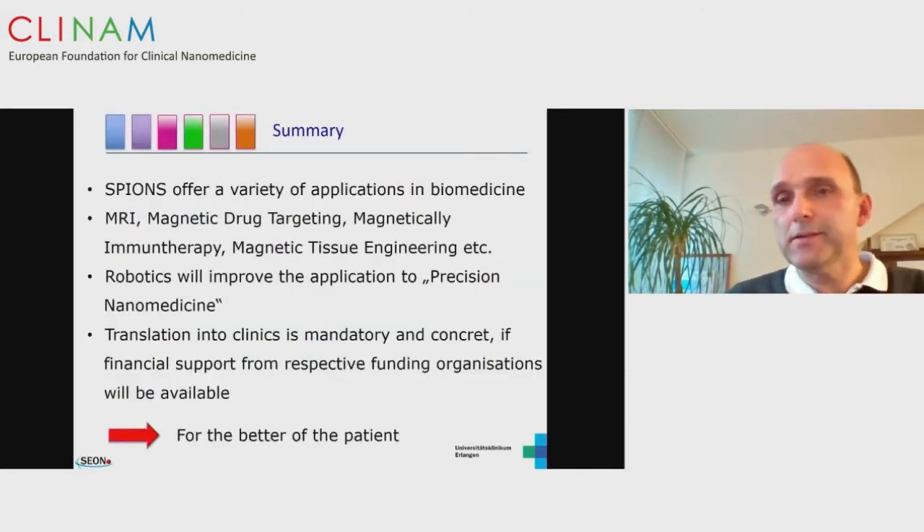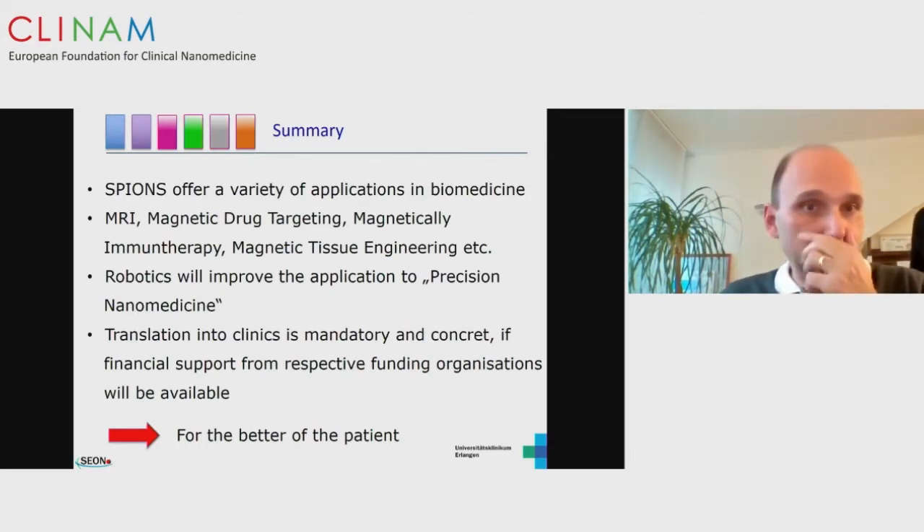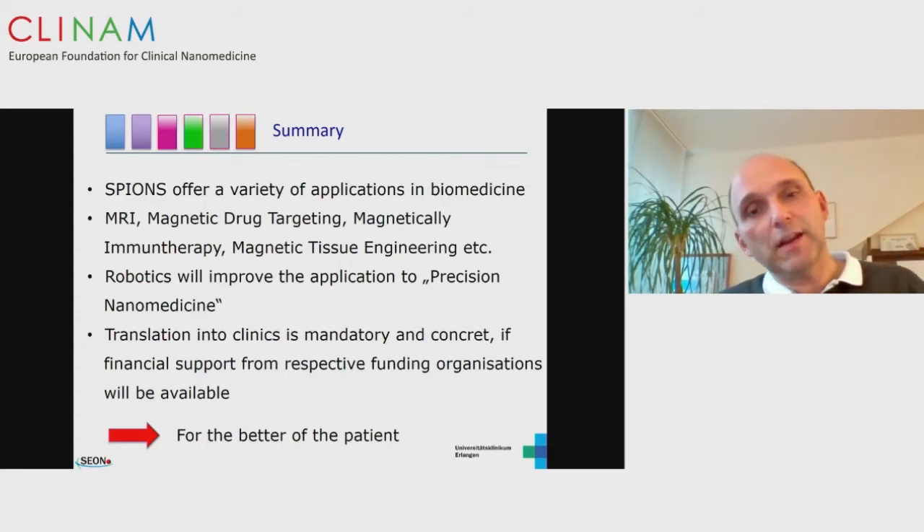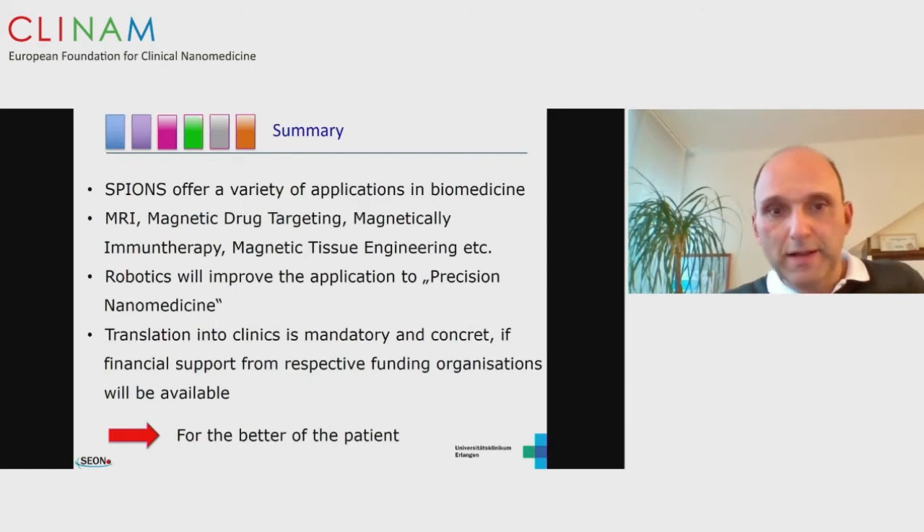To summarize: SPIONs offer a variety of applications in biomedicine — MRI, magnetic drug targeting, and tissue engineering. Robotics will improve the application. We hope to show further progress at the next meeting, hopefully in person in Basel again, and to achieve translation to precision nanomedicine from the magnetic field perspective. Translation into clinics is mandatory and concrete from our standpoint. To have this translation, financial support is necessary to really transfer this into clinical trials for the benefit of the patient.